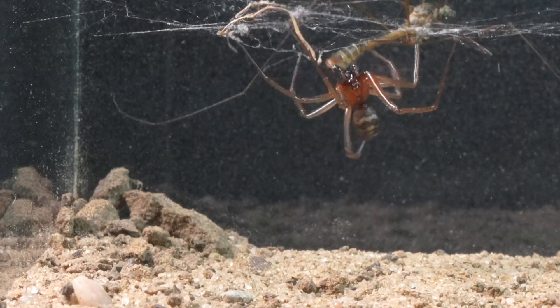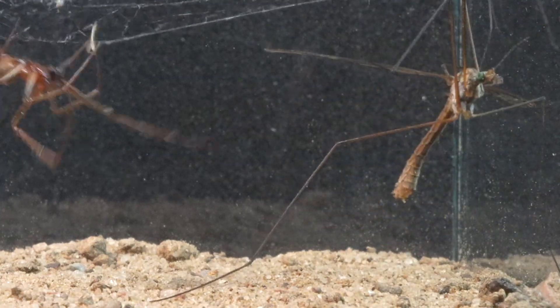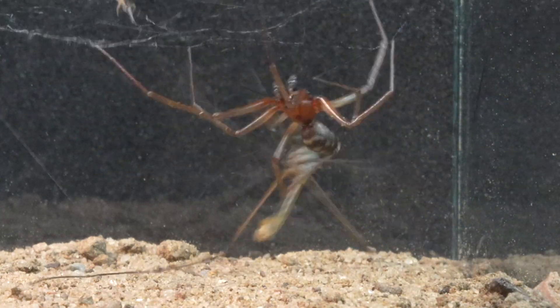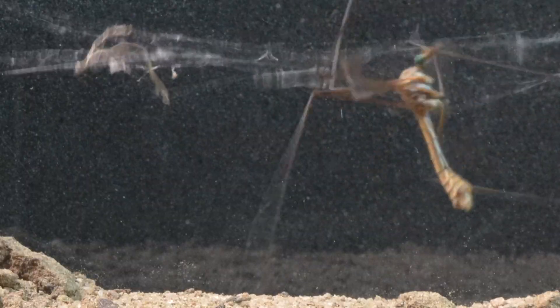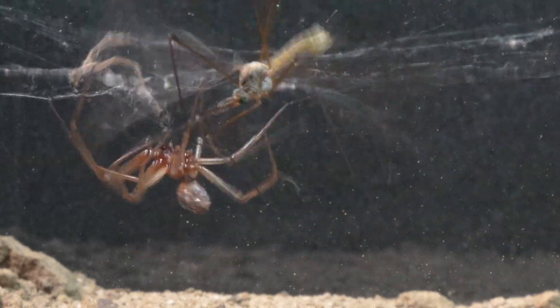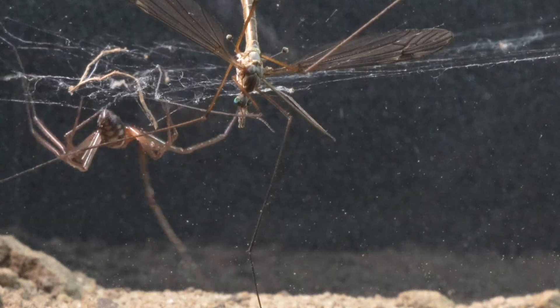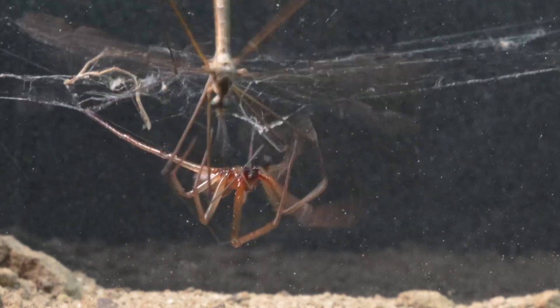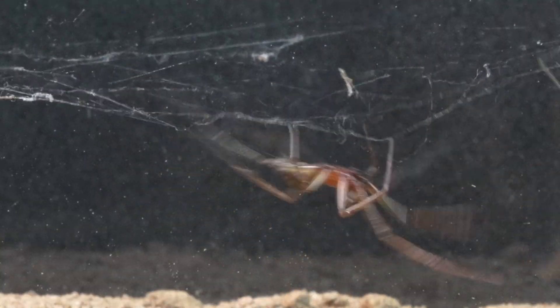But it seems that nothing can stop this colossus. Although this male mosquito appears more menacing, unlike the blood-feeding females, its diet is based on nectar and sweet substances. This, coupled with its considerable size, gives it significant resilience and strength, thus increasing the difficulty for the Steatoda in attempting its capture.